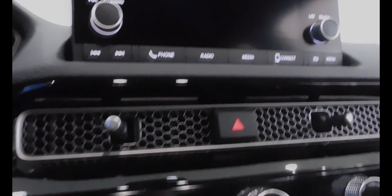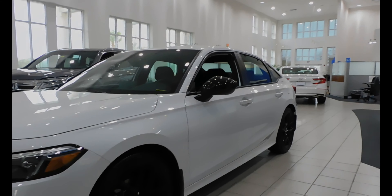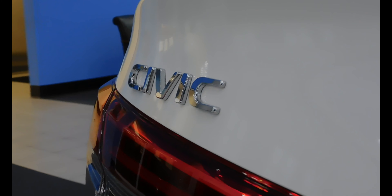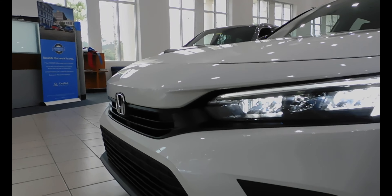The 2022 Honda Civic sedan and the 2022 Toyota Corolla are both unique in their own way. The exterior of a Honda Civic, even on the most affordable trim which is the LX, will have 16-inch wheels, while the Corolla is stuck with tiny 15-inch wheels.